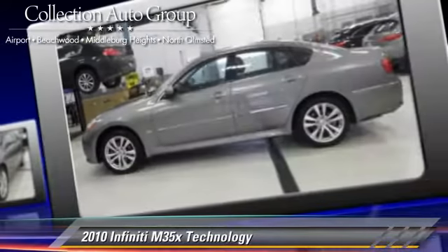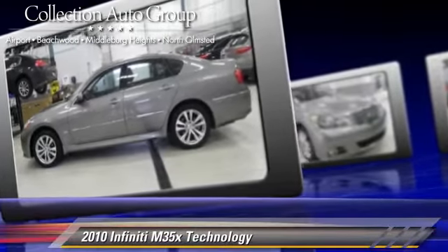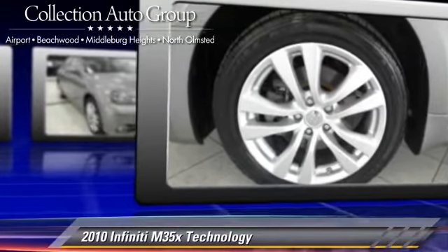Comfort and convenience features include a technology package, navigation system, and Xenon headlights. Give us a call to schedule your test drive today.